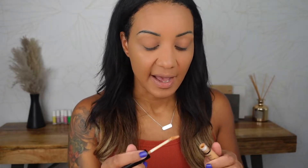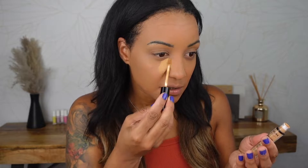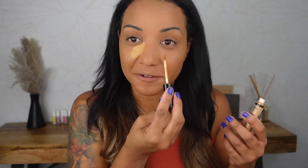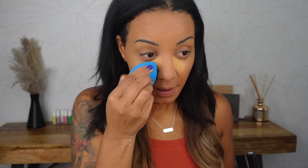Going in next with concealer. I've been loving the NYX Can't Stop Won't Stop Concealer in the shade Golden. I really do like it, but I also love the e.l.f. Camo Concealer, the hydrating camo concealer. I've just been reaching for the NYX one more often for some reason. So we're going to go into this current favorite and blend that out with a sponge.